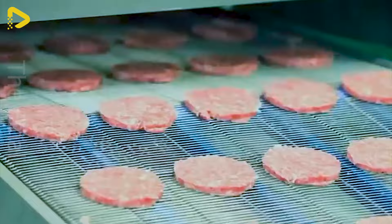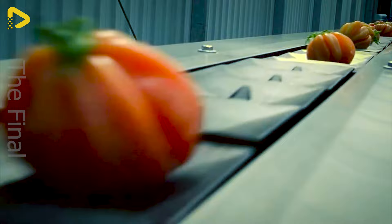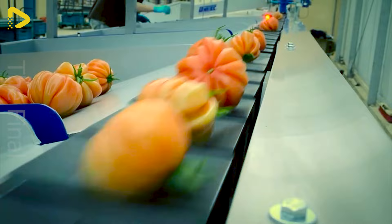Have you ever tried growing tomatoes that look as picture-perfect as these? This astonishing automated tomato sorting line makes it possible.